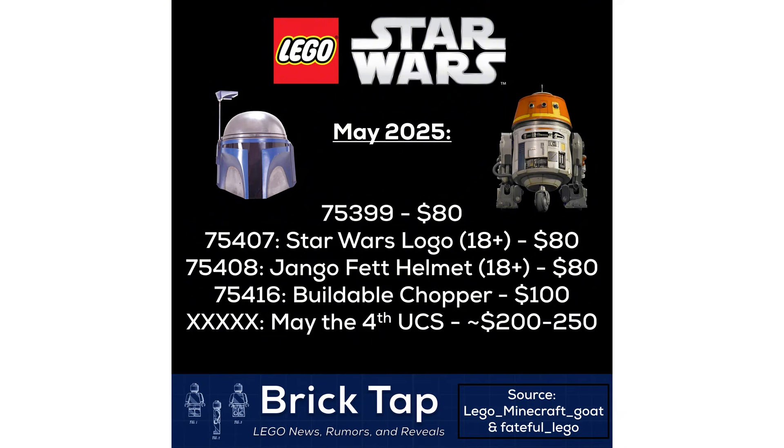Taking a look down, we have set number 75407, the Star Wars 18+ logo set, which is also going to retail for $80, and then set number 75408, Jango Fett's helmet set, which is going to retail for $80 as well. It's going to be an 18+ set, and the UCS set is actually going to pair with that, so just wait for one second.